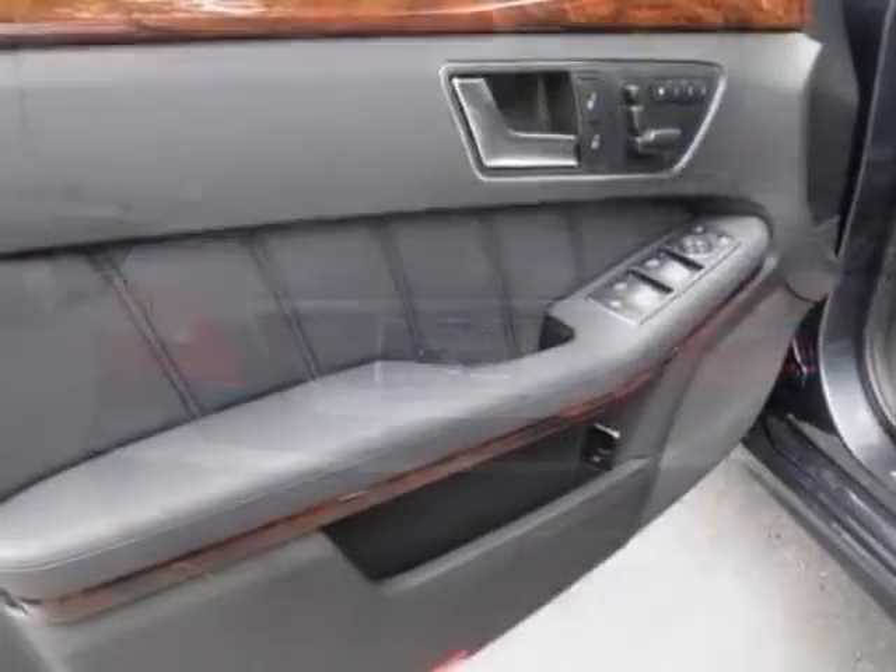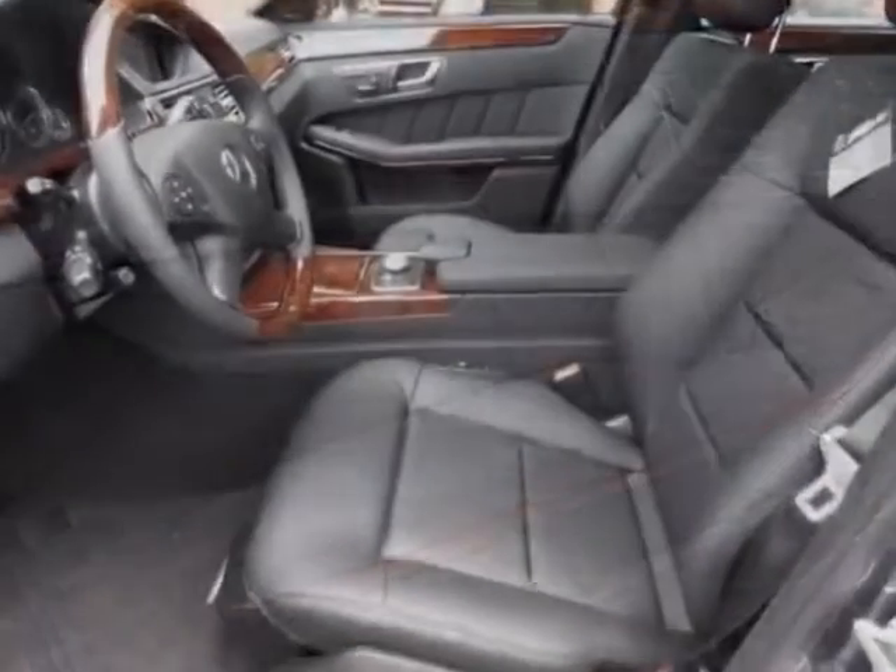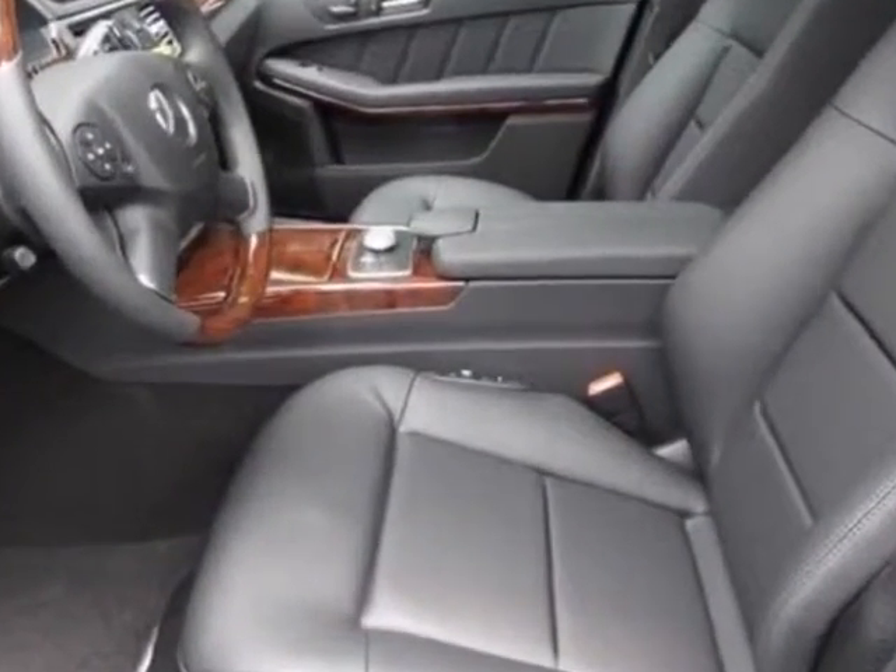This E-Class boasts a 3.5 liter engine and has a 7-speed automatic transmission. Additional options for this vehicle include the Wheel Locks,